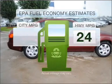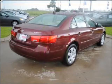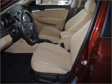Optimize your fuel economy while saving money in the long term with the great miles per gallon offered in this vehicle. With an efficient four-cylinder engine that responds smoothly to its five-speed automatic transmission.